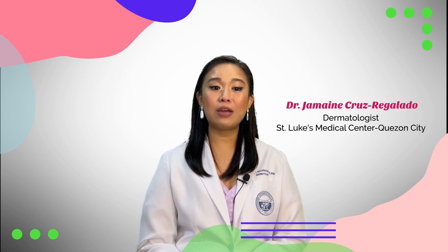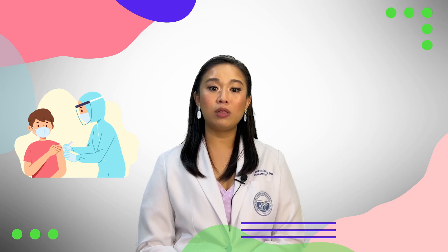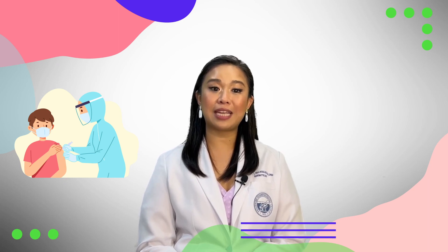Good day everyone! I'm Dr. Jemaine Cruz Regalado and our topic today is COVID-19 vaccination skin reactions. The COVID-19 vaccination rollout has improved the outcome for many people. Here, we will discuss some vaccine-related skin side effects.